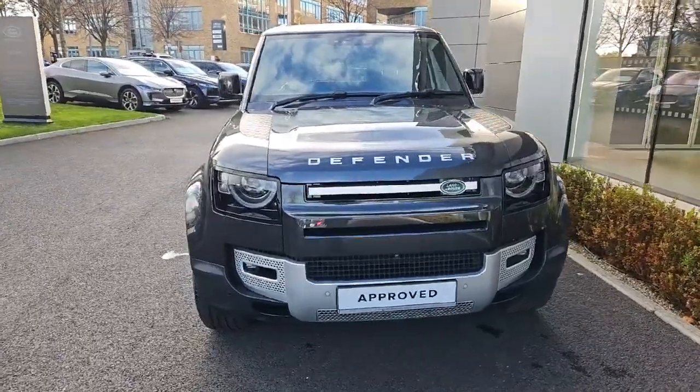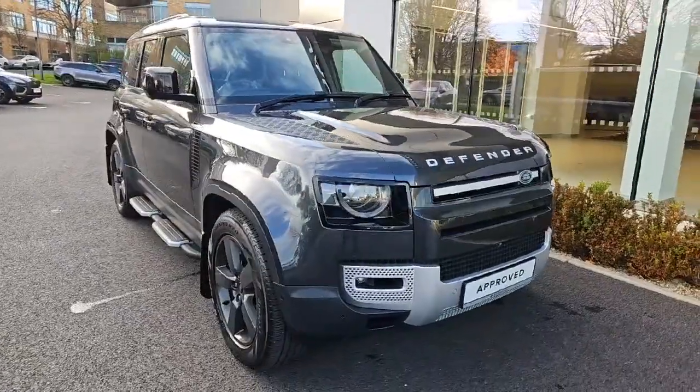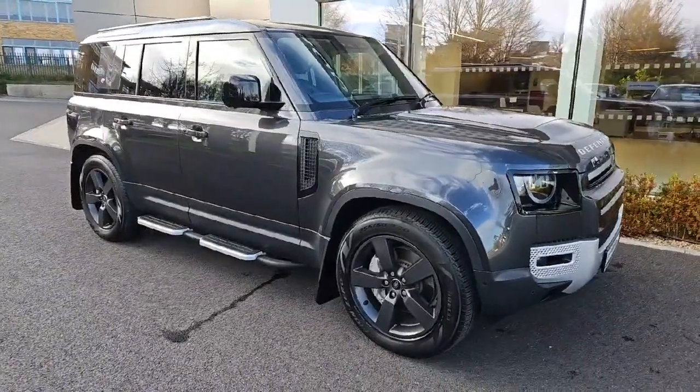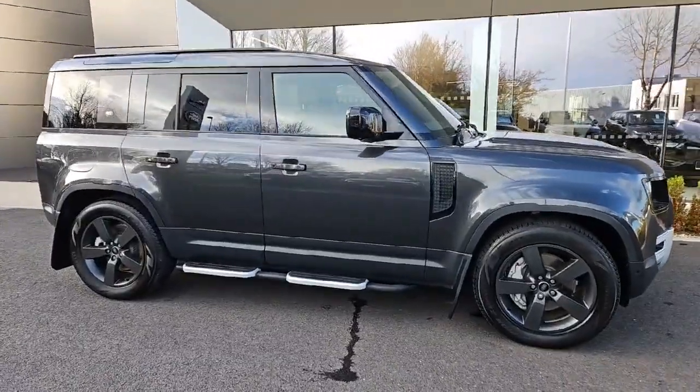Introducing the 2023 Land Rover Defender 110 2.0 SI4 in sleek grey. This petrol plug-in hybrid electric vehicle comes with all the bells and whistles you could ever want.